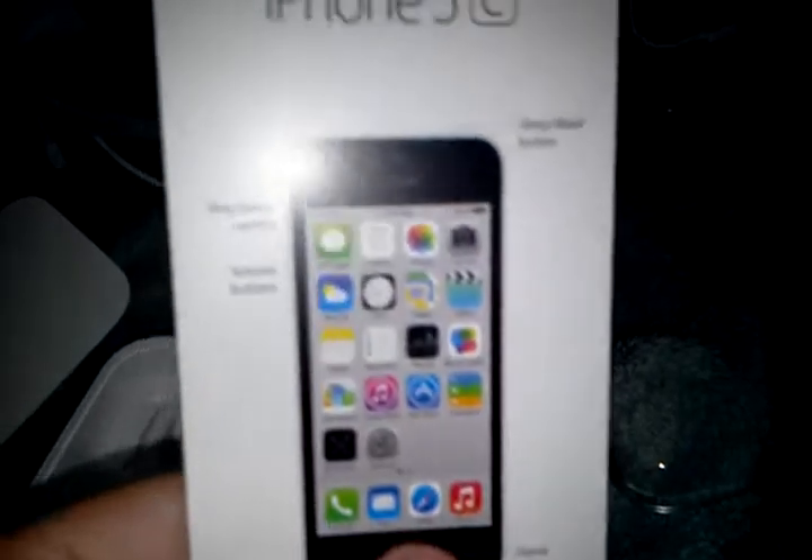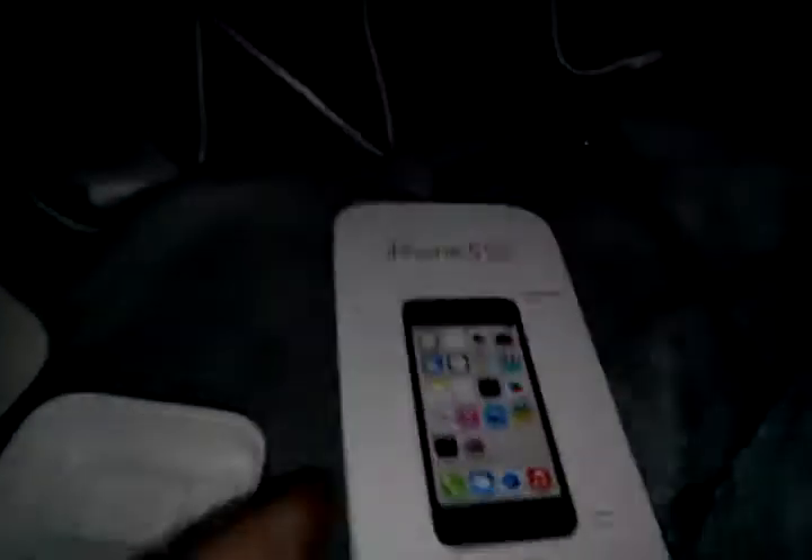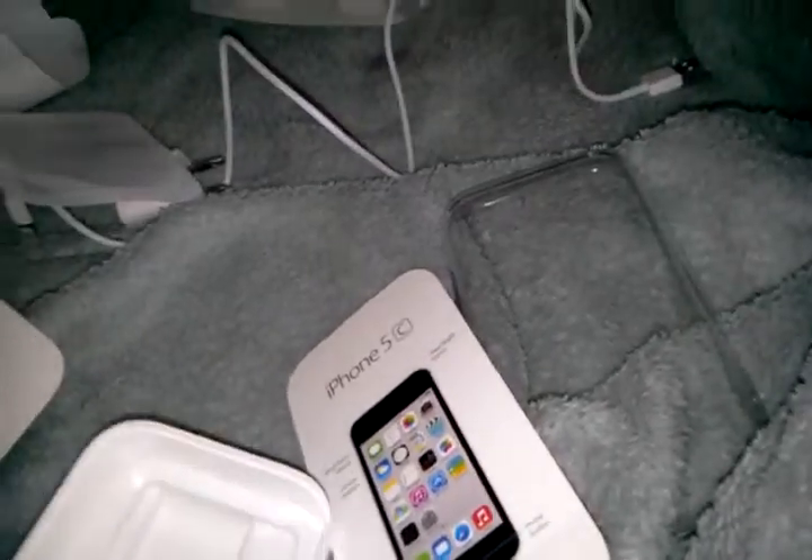Here's some info — warranty information right there. And here's where it shows where the silent switch and stuff is; it tells you where everything is. I've never had an iPhone before, but I'm pretty excited to use this. This is the iPhone 5C in green.